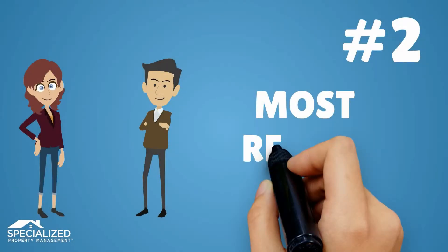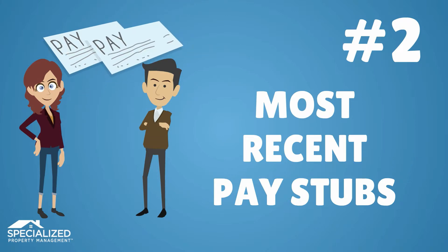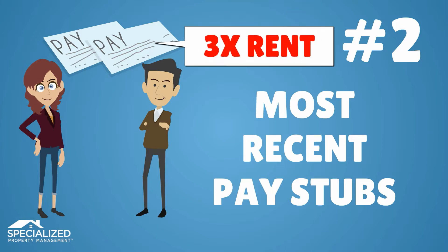Second, your most recent pay stubs will allow us to verify the combined gross monthly income of all adult tenants. We require that the total income be no less than three times the rent amount.